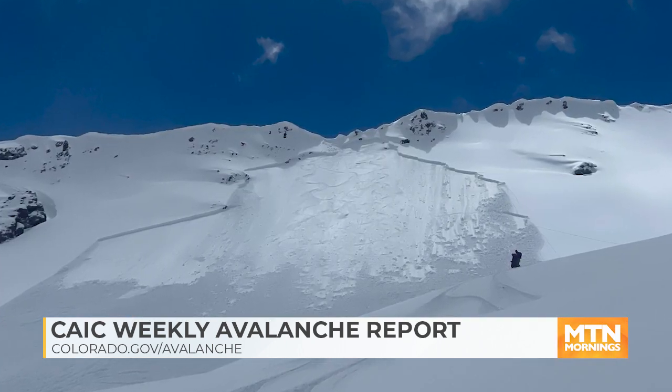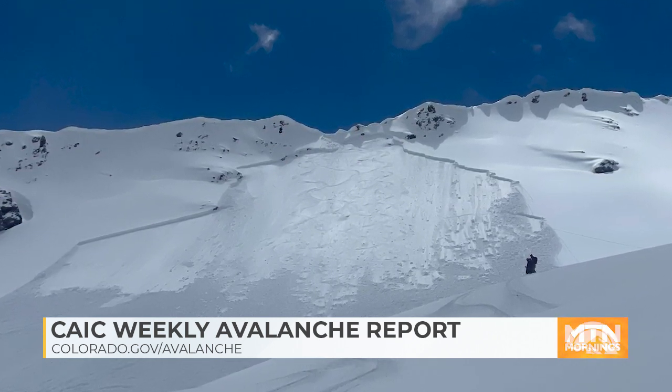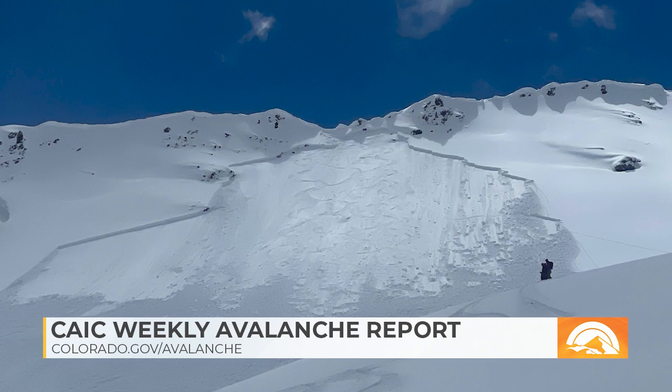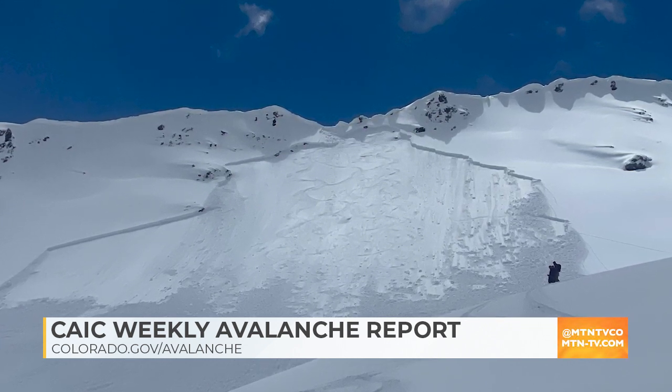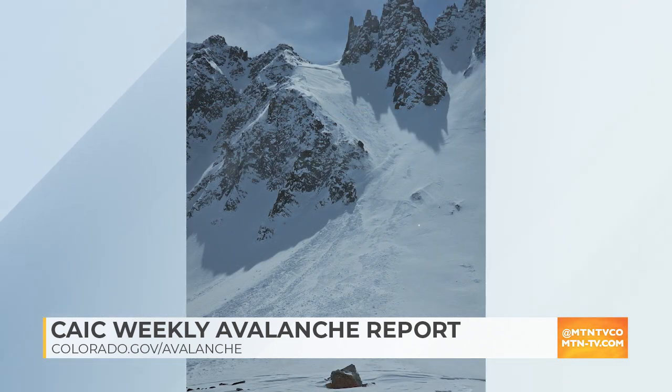As we move into the weekend, we're dealing with storm snow falling on a fairly slick crust from the good freeze on Friday. We're going to be warning about wind-drifted snow up near ridgelines, producing avalanches that are not as deeply breaking as those old snow problems, but still big enough to bury, kill, or injure a person. Here's an example from the last loading event: a very close call up behind Aspen near the Lindley Hut, where a skier was caught in a small wind slab avalanche and fully buried — fortunately walked away.